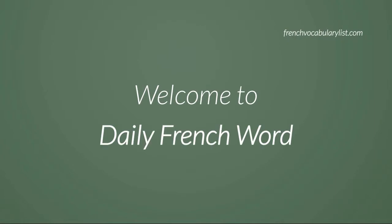Welcome to our series of Today's French Word. The word we're going to learn today is Il. The English meaning of this word is He. Repeat after me: Il.